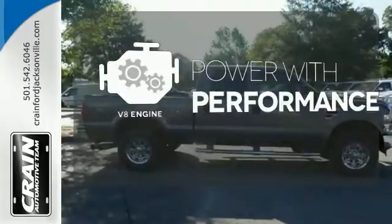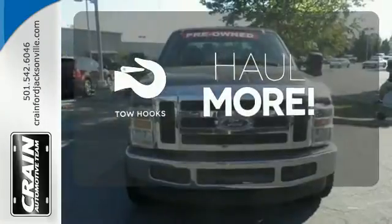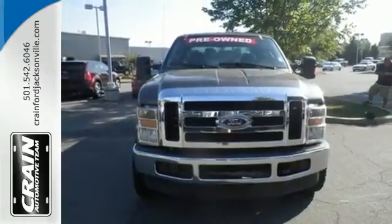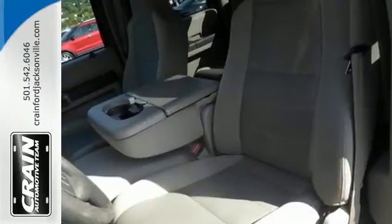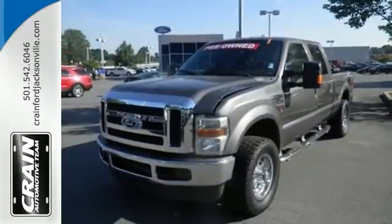The V8 engine gives you that rumble you crave. No job is too tough when you have tow hooks. Enthusiasts praise the class-leading F-250 for its superb performance, spacious interior, and rock-solid chassis. Come on in today and see it for yourself.